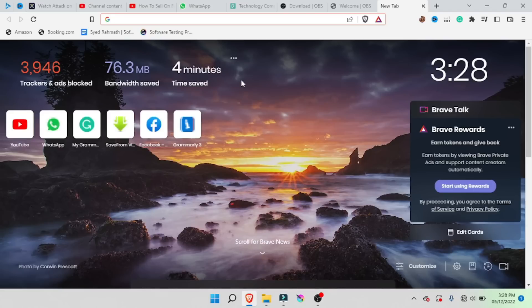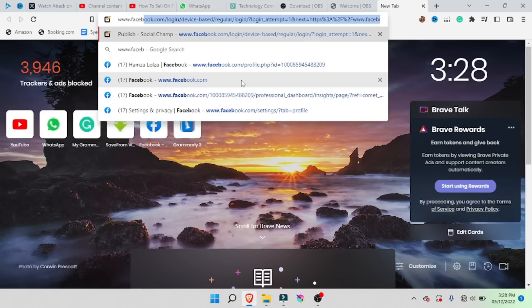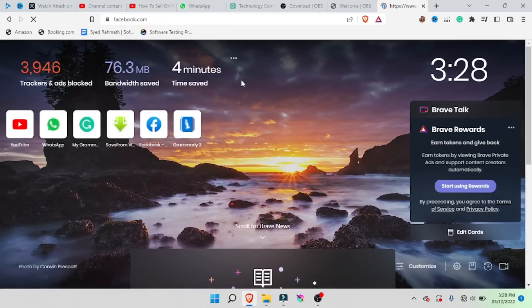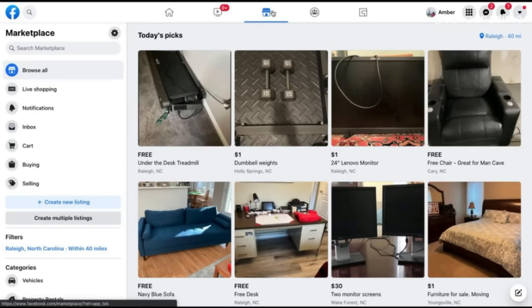The first step is to go to www.facebook.com and create an account if you don't have one. If you already have one, you can go into the Facebook Marketplace, which looks something like this, and you'll have access to all the options that Facebook offers. This is a pretty simple step — just sign up and set up an account.